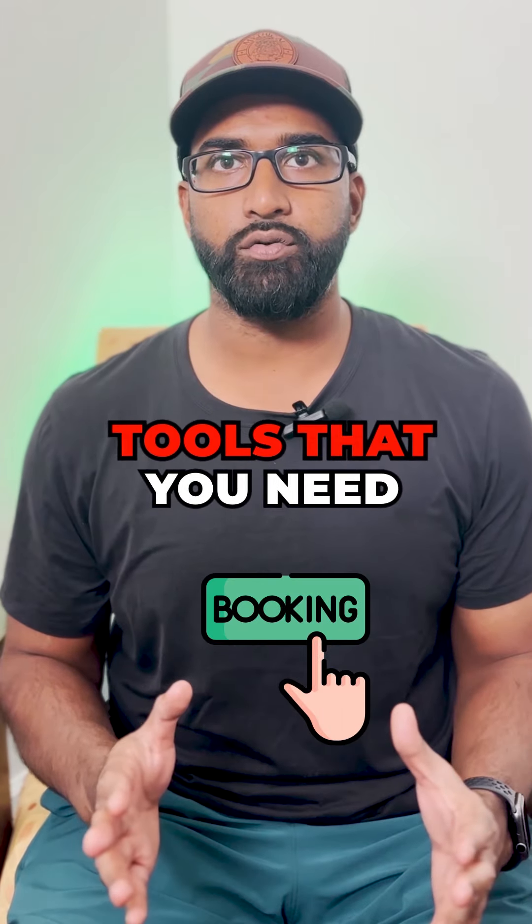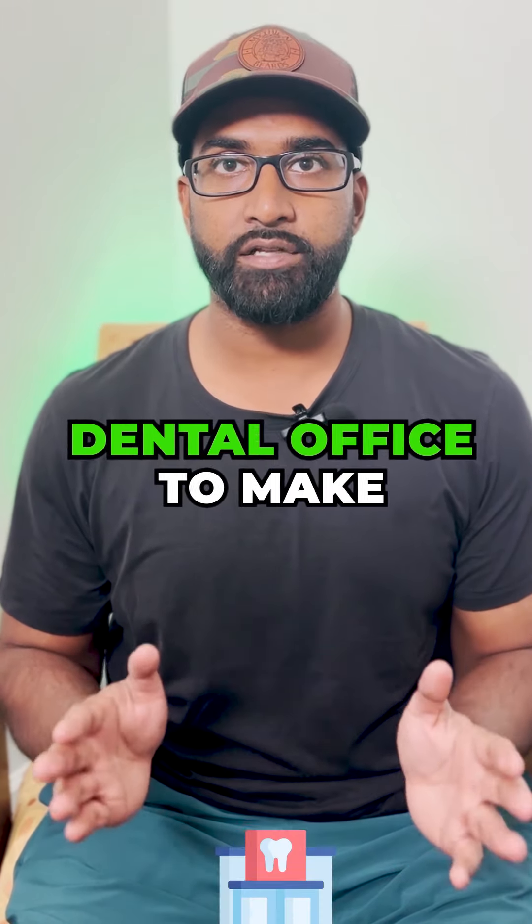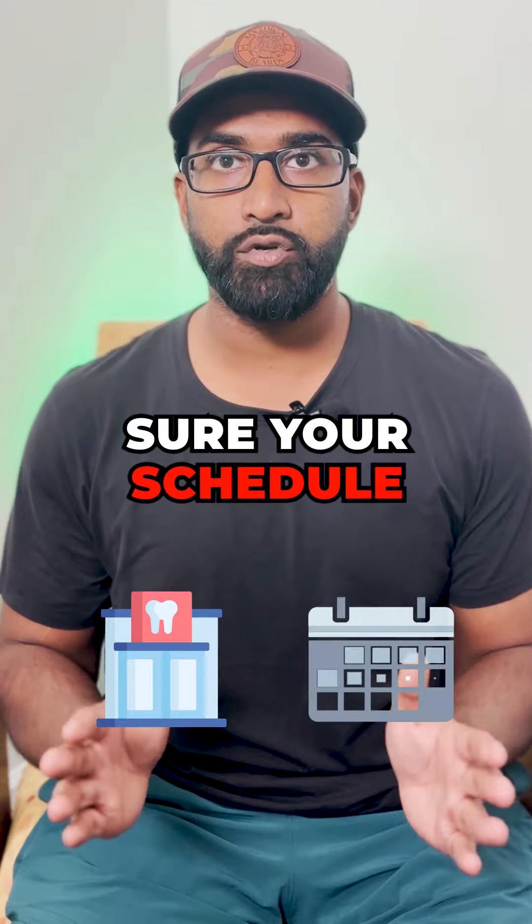Here are three of my favorite booking tools that you need to employ in your dental office to make sure your schedule stays full.